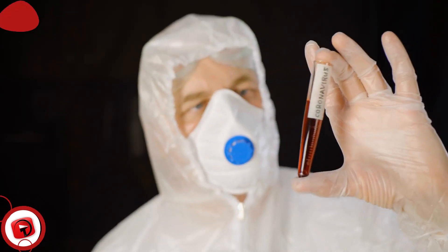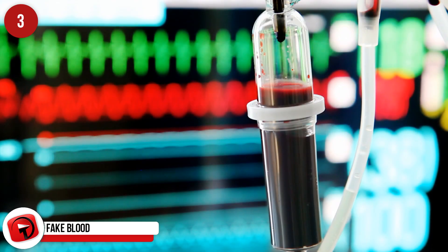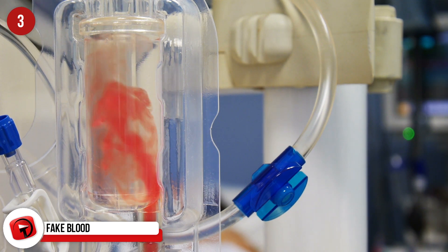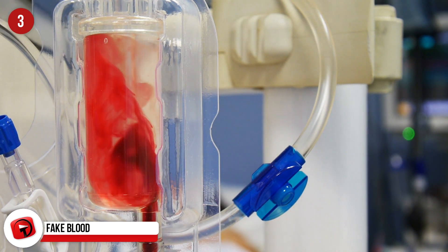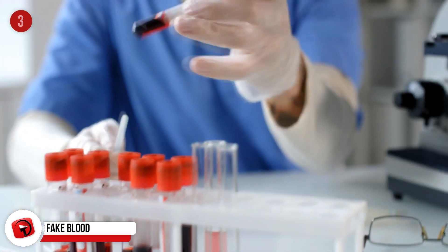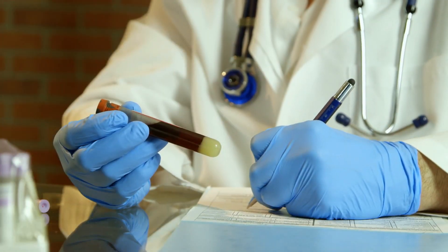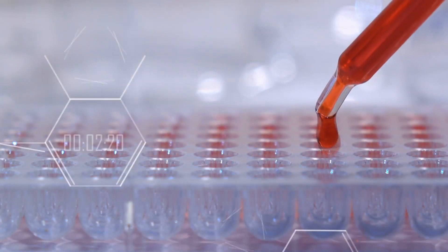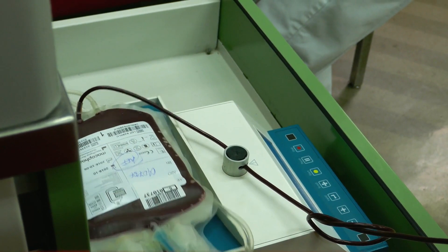Fake Blood. England's National Health Service, or NHS, conducted trials on 20 people in 2017. The study aimed to test small amounts of synthetic blood produced from stem cells. The goal was to create red blood cells that could target specific illnesses, for example sickle-cell anemia. In the long term, the production of synthetic blood will allow the NHS to supply transfusions to people with rarer blood types.